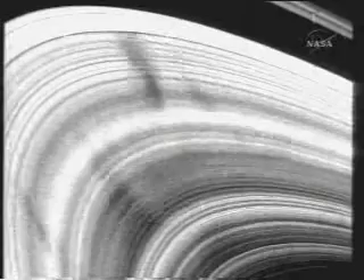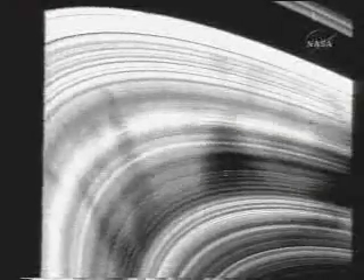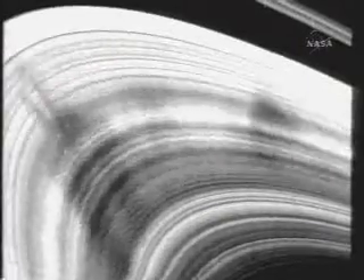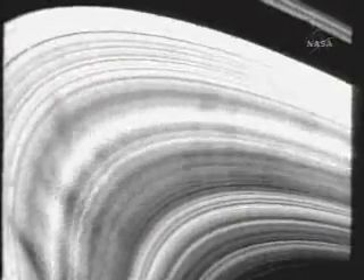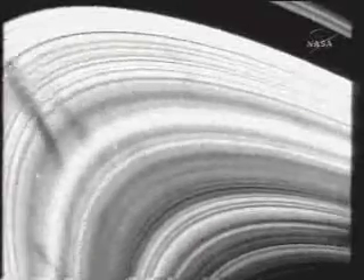No one had a reasonable clue in the beginning as to what caused these features or even what they were. If you look at the rings of Saturn and watch the spokes go round and round and examine their appearance, that appearance changes — with a period equal to the period of the spin of Saturn's magnetic field.